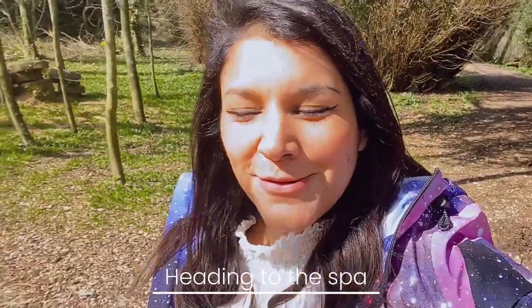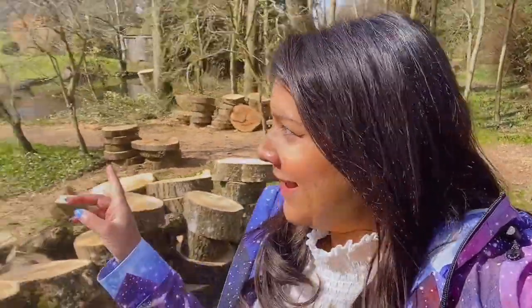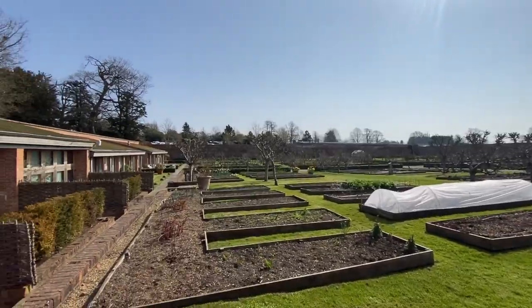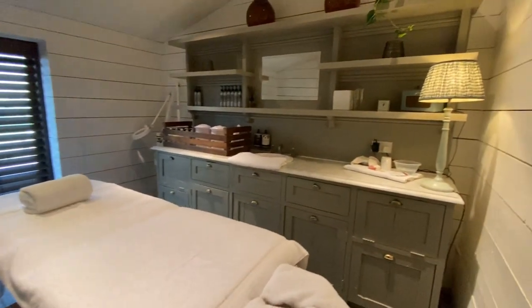This morning we've booked in for some signature one-hour massages at the spa. We're heading over to the treatment rooms via this gorgeous walk through the countryside — it's so pretty. Wow, that was such an amazing treatment! She used this amazing eucalyptus oil on my skin, which is really good for muscle tension. It was just a fantastic signature full body massage — wherever I was more tense, she put more pressure on. Now I'm going to go sit in the little walled garden and have a cup of honey and ginger tea. I totally recommend it.